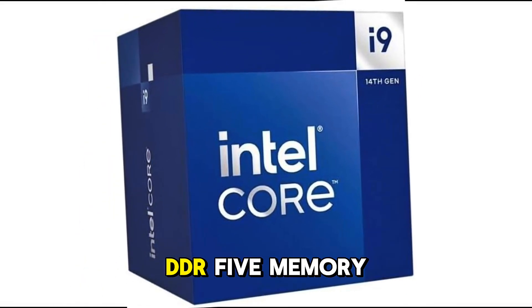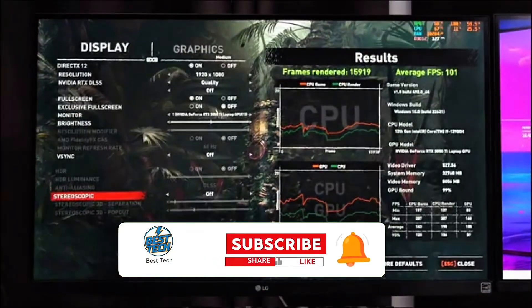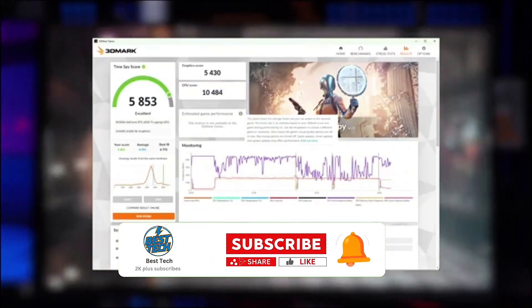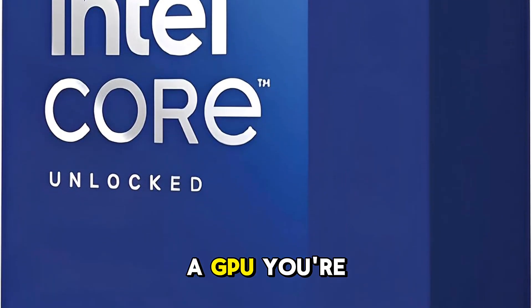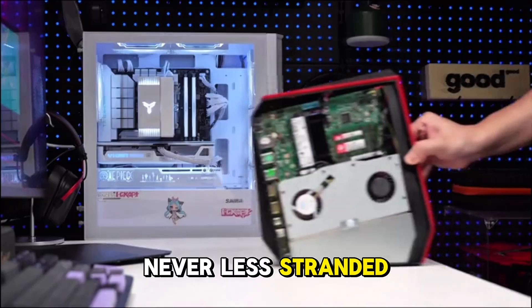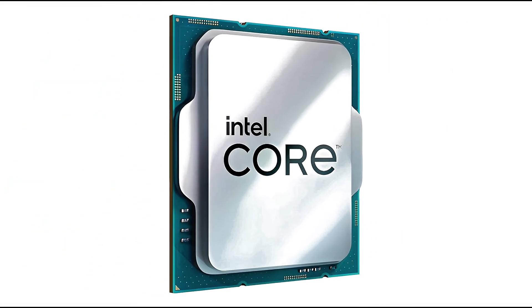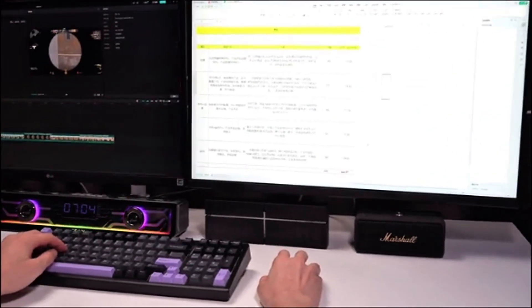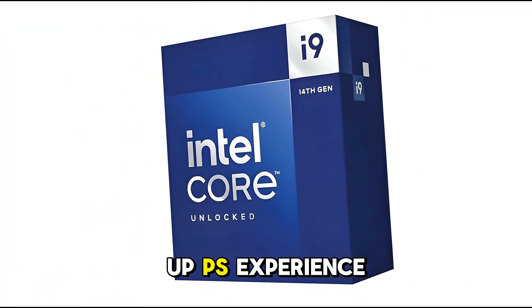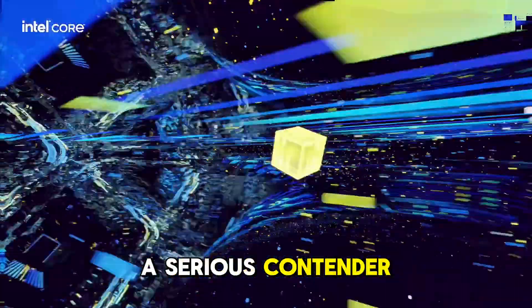Support for DDR5 memory and PCIe 5.0 ensures next-gen compatibility, and let's not forget integrated Intel UHD graphics — so even without a GPU, you're never left stranded. However, all that power comes with high thermals, so you'll need a top-tier cooling solution to keep it running at peak performance. If you're chasing the ultimate high FPS experience, the i9-14900K is a serious contender.